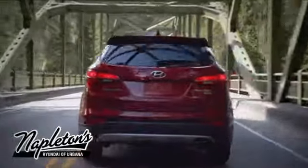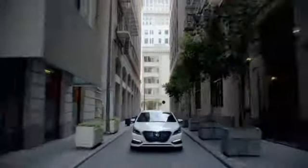From the time you come into our facility, you can see why Napleton's Hyundai of Urbana is different from the competition.